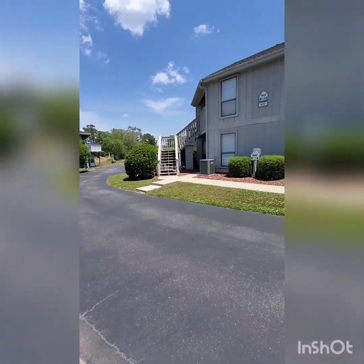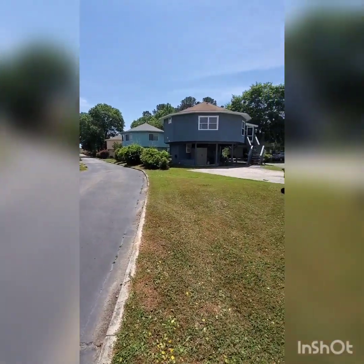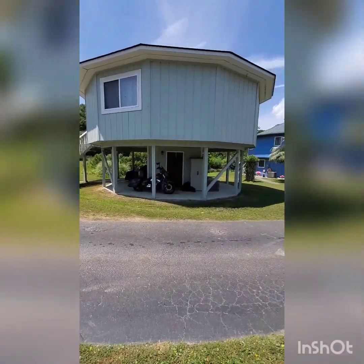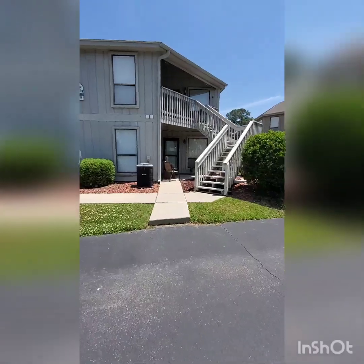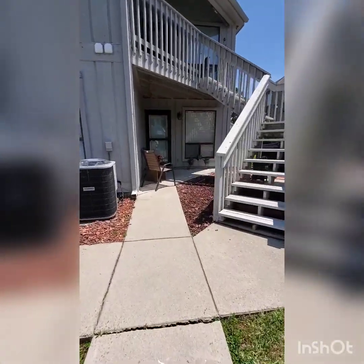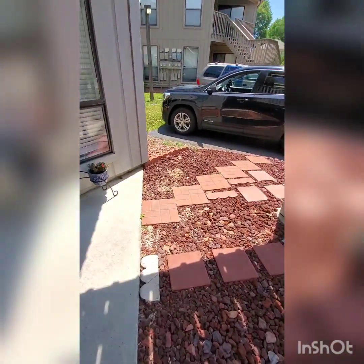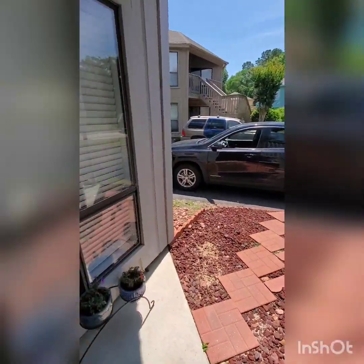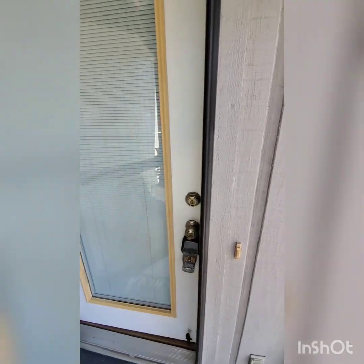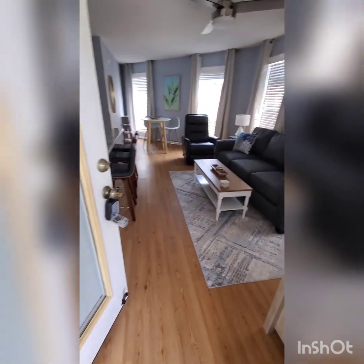Here we are, tucked away nicely in the neighborhood. Let's go inside and see what it looks like — it's on the ground floor. There's a little patio section; looks like they rocked in everything right to where we'll park the cars.